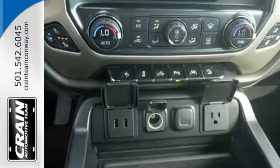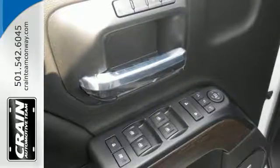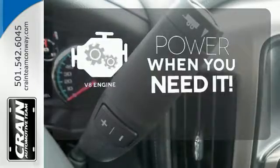Go ahead and continue to assume, because you're right, that your safety is considered with Hill Start Assist, StabiliTrak with Traction Control, and Electronic Trailer Sway Control. Have fun behind the wheel with a V8 under the hood.